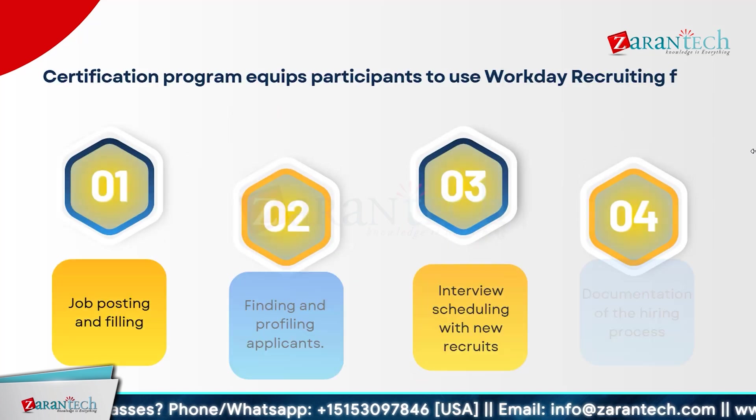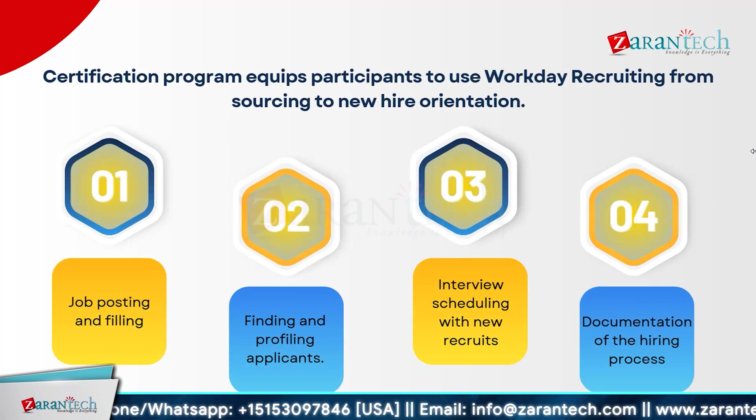The Workday Recruiting Certification Program is designed to give you comprehensive skills in using Workday Recruiting from start to finish. You will learn how to post job openings and effectively fill them, covering the entire recruitment process including finding and profiling applicants, scheduling interviews, and managing documentation. By the end of the program, you will be adept at navigating Workday's features, streamlining job postings, identifying top candidates, scheduling interviews seamlessly, and handling all necessary documentation with confidence. Enroll today to enhance your recruitment skills and advance your career.